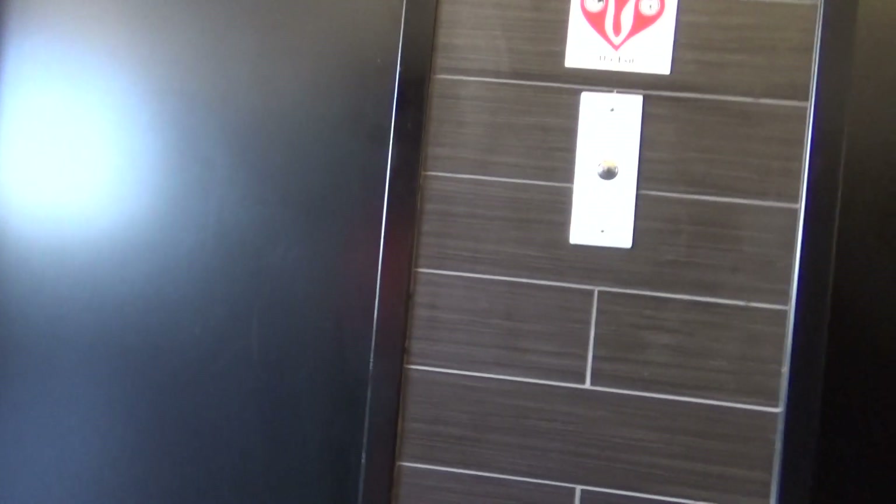Alright guys, these are the elevators here at Sol y Luna here in Tucson, Arizona.